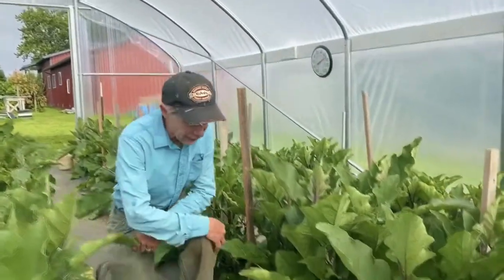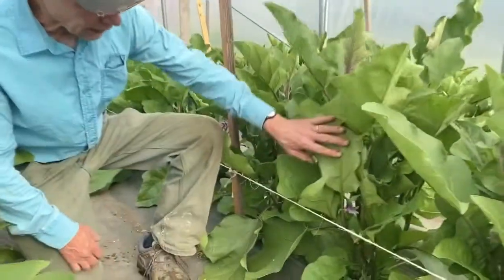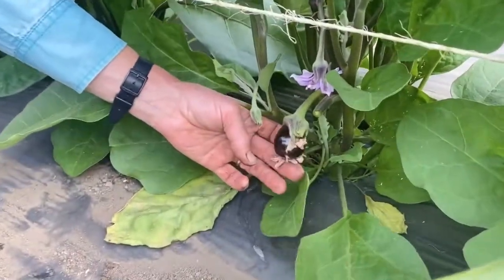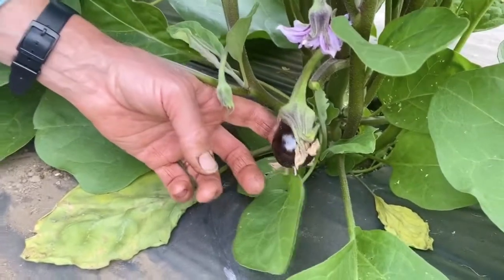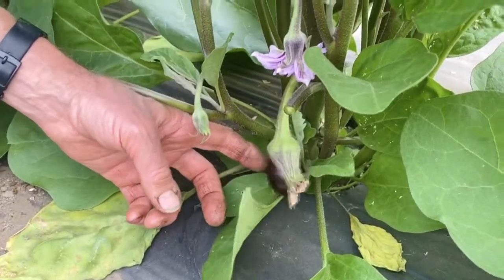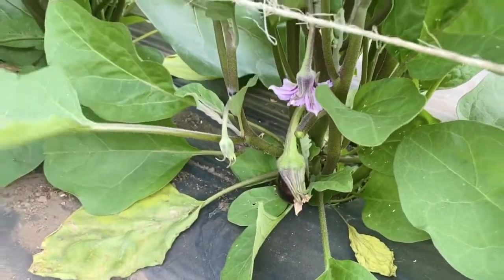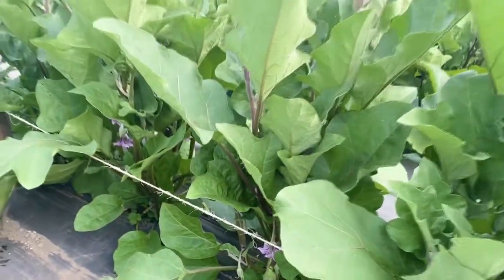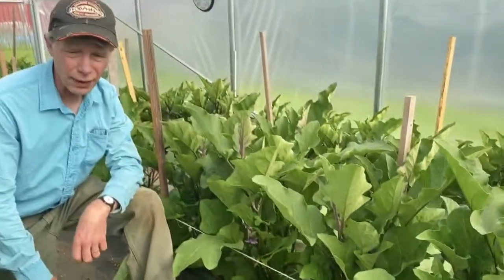We have five varieties of eggplant here. We focus on Italian varieties. This variety is called Traviata and it's a black-purple color. We have two black to purple varieties and then we have three more round varieties, two of which are Sicilian.